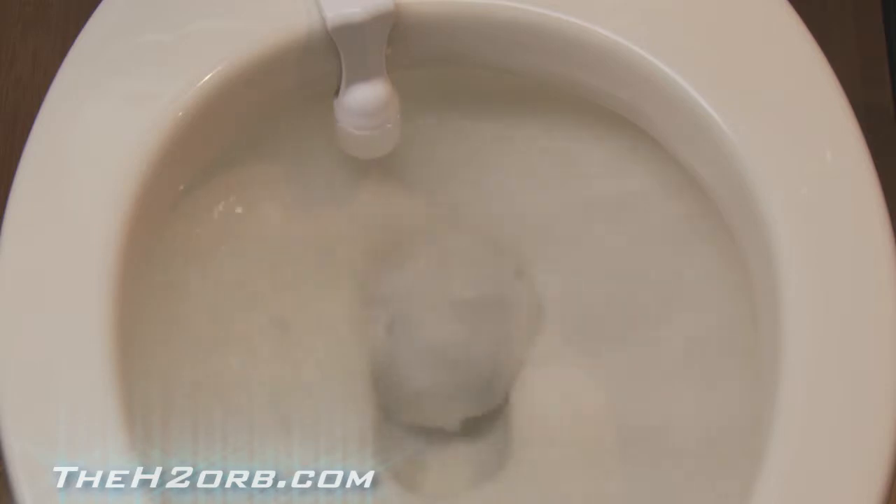The H2 Orb is an electronic fill valve that monitors the condition of the toilet. First, it will stop a toilet bowl overflow — it won't let any water hit the floor. When the water level goes up, the Orb senses it, shuts off the water, and allows no more water into the tank, so you can't get water on the floor even with a second flush. It won't let water back in until the problem is solved and the water level in the bowl has gone down.